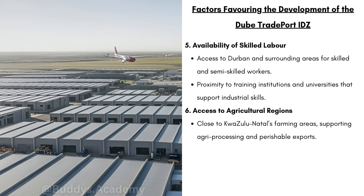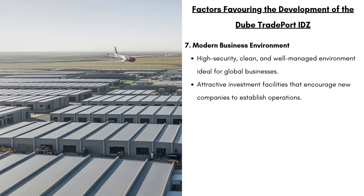We have the availability of skilled labor. This IDZ is going to have access to Durban and the surrounding areas for skilled and semi-skilled workers, because nearby communities are going to provide a large workforce. We have access to agricultural regions — this IDZ is going to be close to KZN's farming areas, supporting agri-processing and perishable exports. And lastly, we have a modern business environment. This IDZ is going to have high security, it's going to be clean and well-managed, and all of these factors are going to be ideal for global businesses.